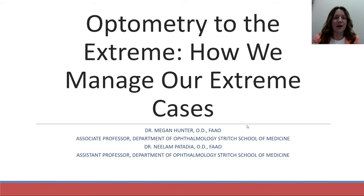Hello, good morning, welcome. I'm Dr. Megan Hunter, and I'm here with Dr. Neelam Patadia, and we are going to talk about some of our more difficult refractive cases that we've seen in our clinic recently.